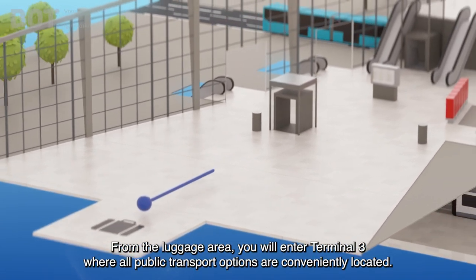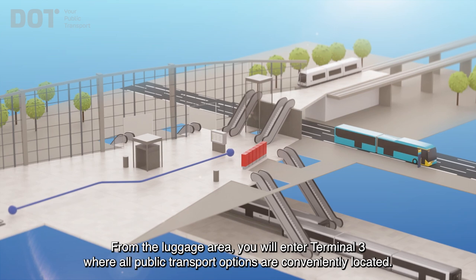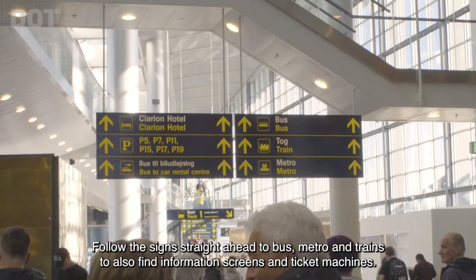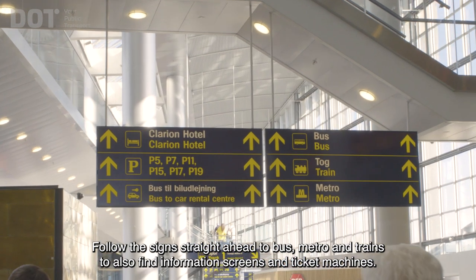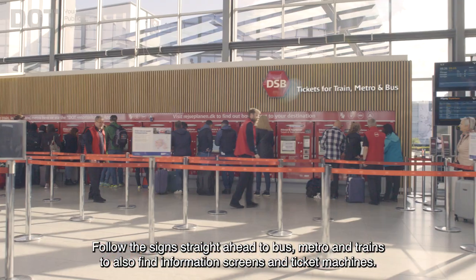From the luggage area you will enter Terminal 3, where all public transport options are conveniently located. Follow the signs straight ahead to Bus, Metro and Trains, to also find information screens and ticket machines.